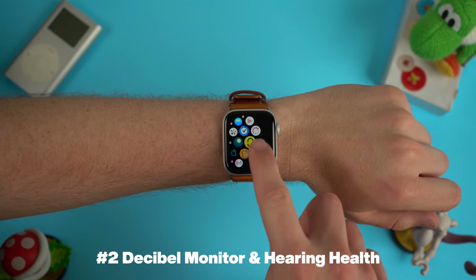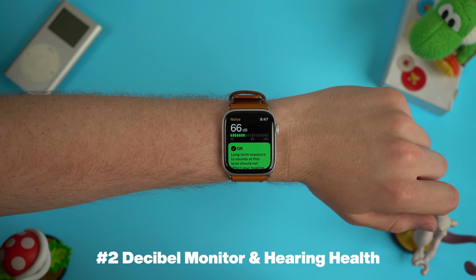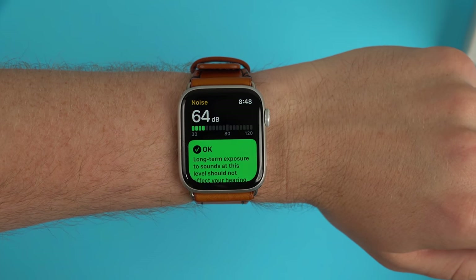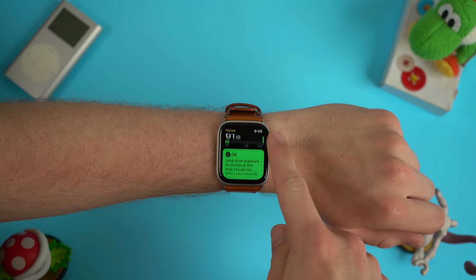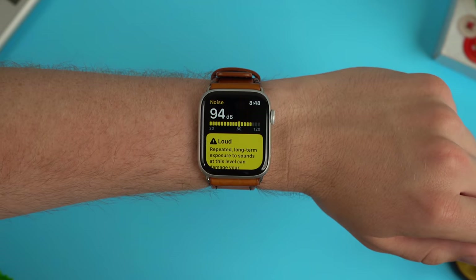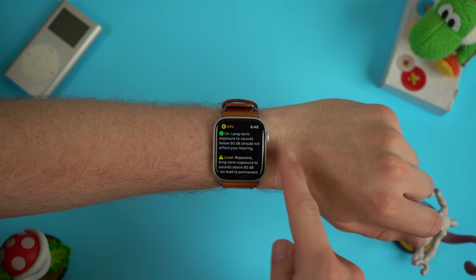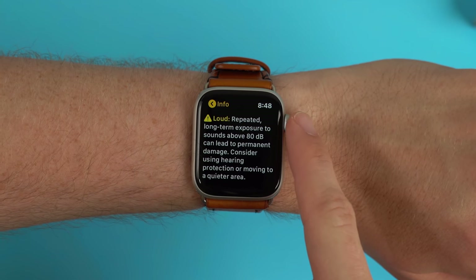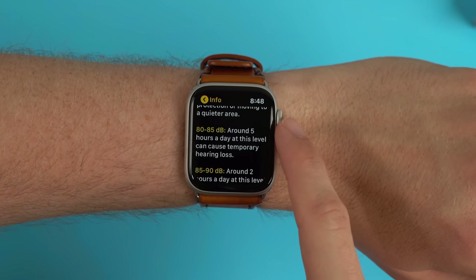One of the new focuses of iOS 13 and watchOS 6 is improving health, and one of the methods they're doing that with is a new decibel reader on the Apple Watch. This decibel reader basically measures the ambient noise around your environment using the Apple Watch's microphones. You get a nice handy decibel meter that goes all the way up to 120 decibels, starting at green, and when the volume gets really loud the color changes from green to yellow. In the app it gives you a description and list of all the different levels of sound and what levels could damage your hearing, especially if you're listening at an extended period of time.